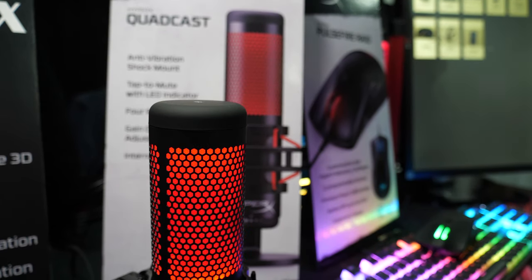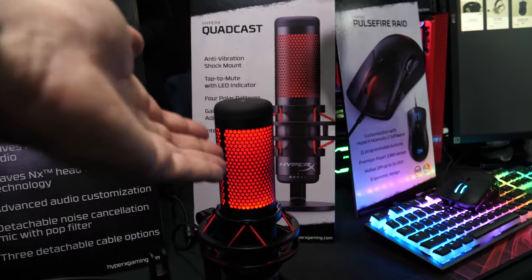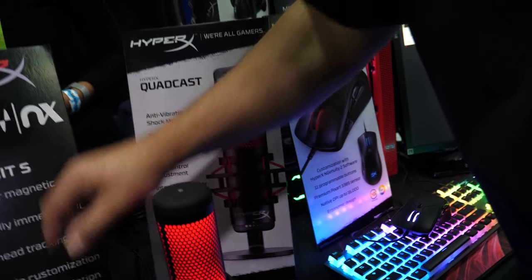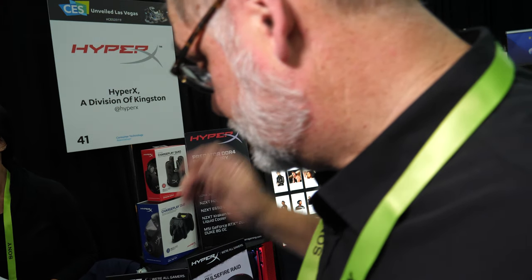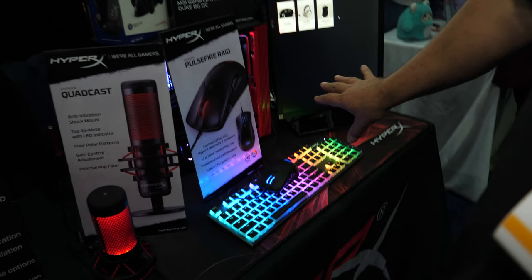The LED on the microphone is a single red color for this product. It would be nice if it could turn on when you get a donation on a Twitch stream — that's an excellent idea, I'll send it back to the engineers. As for the LED keyboard, it has programmable lights using our NGenuity software, giving you basically 16 million colors.